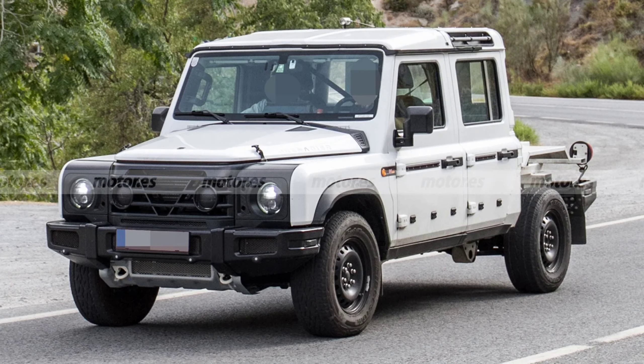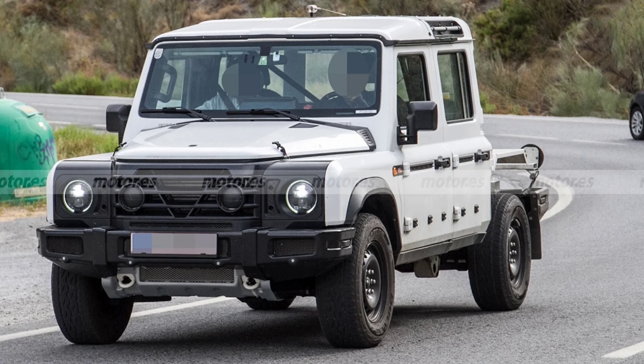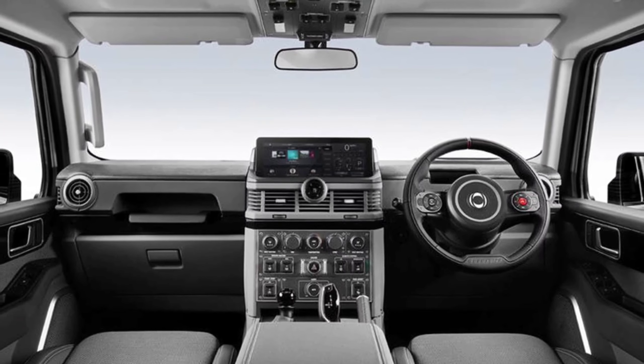Rivals will include the likes of the next-generation Volkswagen Amarok and Ford Ranger, both of which are going to ride on the same platform developed by the Blue Oval. Land Rover has been going back and forth about introducing a Defender-based pickup, but it's still unclear whether it will actually happen in the coming years.